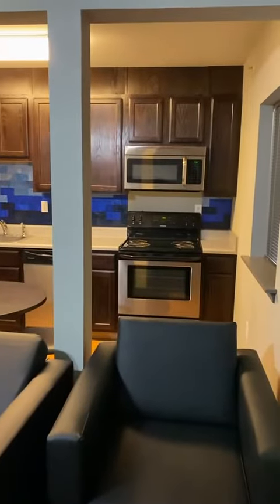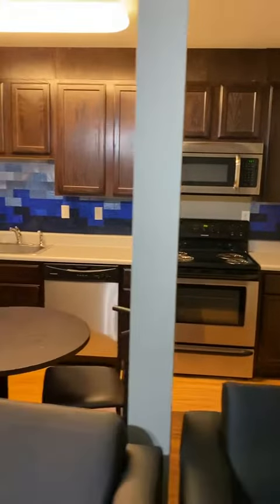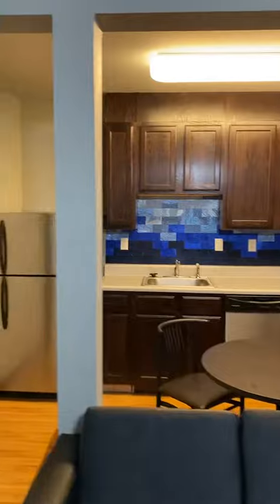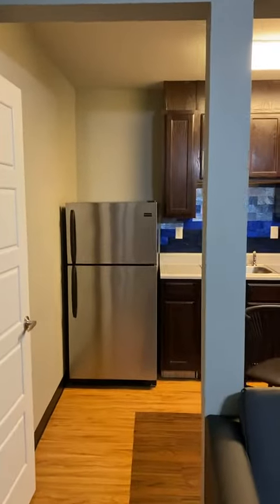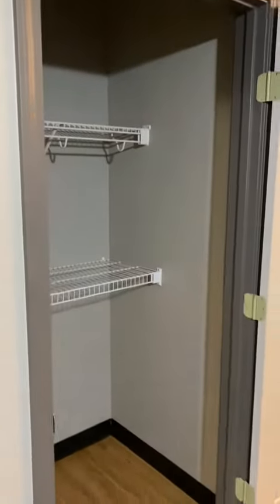Right behind is the kitchen area. It comes with all of those appliances — the microwave, stove, oven, dishwasher, fridge, and all that cabinet space. And right here we have a large pantry.